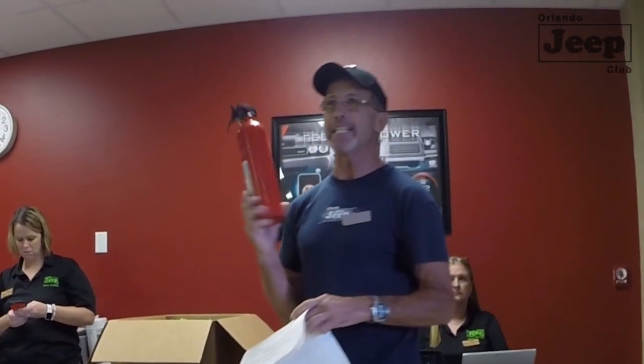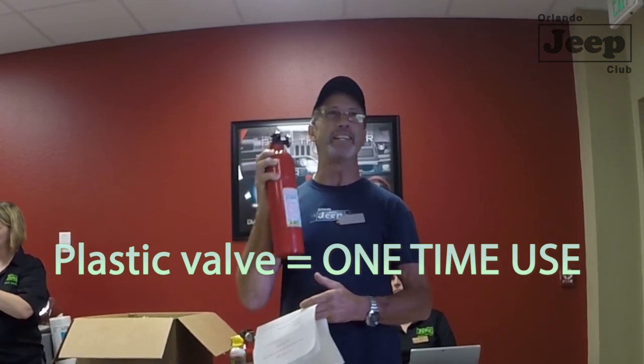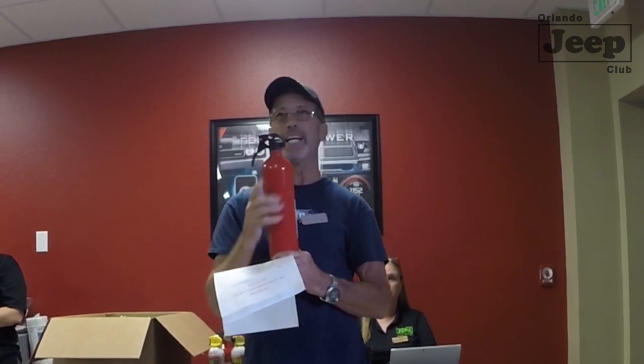Cylinders also have hydro testing dates. The more expensive ones will be reusable. Many have a plastic valve — if you use one of those, it's a one-time use disposable. They will not refill it after use because a plastic valve may have a crack in it and would not hold pressure.